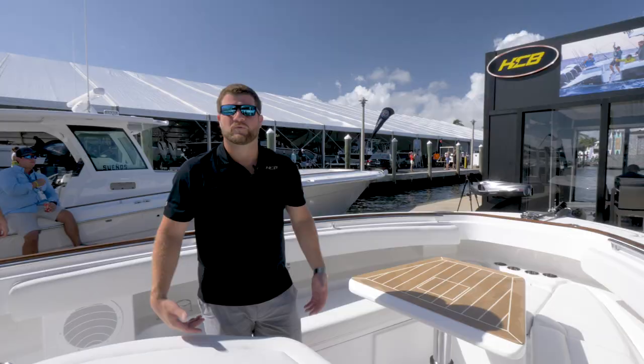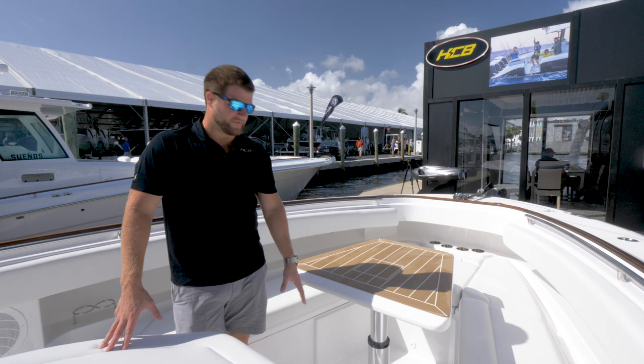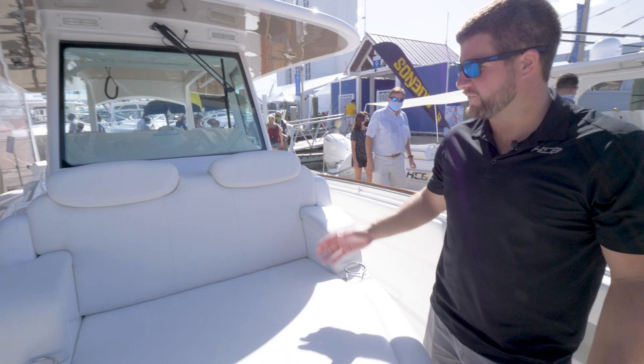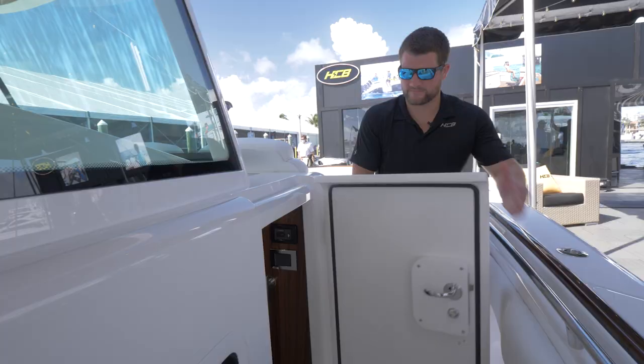We're in the bow area of the 42. Here you have an optional table that goes down into a bed position or rests on top of the floor. You've got insulated storage underneath the seats, as well as an optional live well or insulated storage in the bow area. There's a really nice contoured forward seating area that's great to ride in while underway — one of the best seats on the boat.